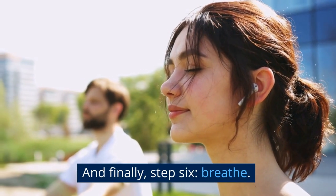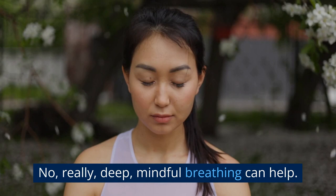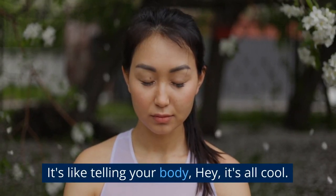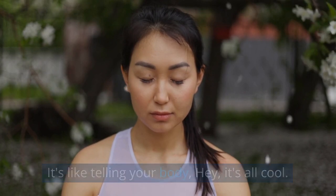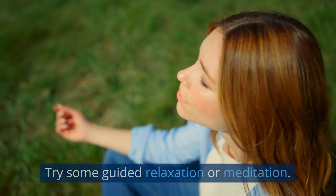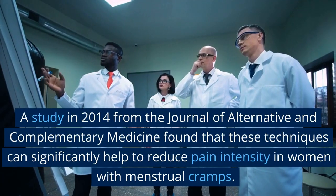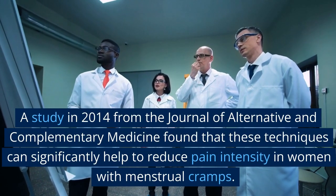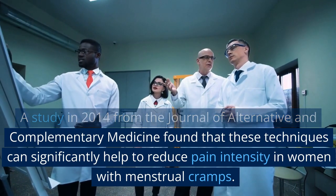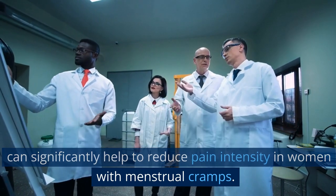And finally, step six: breathe. No, really — deep, mindful breathing can help. It's like telling your body, hey, it's all cool, no need to freak out. Try some guided relaxation or meditation. A study in 2014 from the Journal of Alternative and Complementary Medicine found that these techniques can significantly help to reduce pain intensity in women with menstrual cramps.